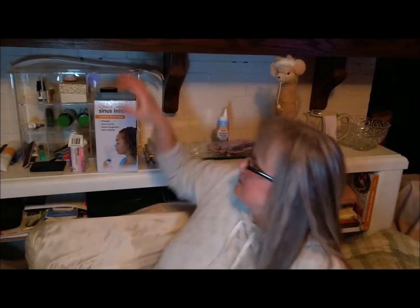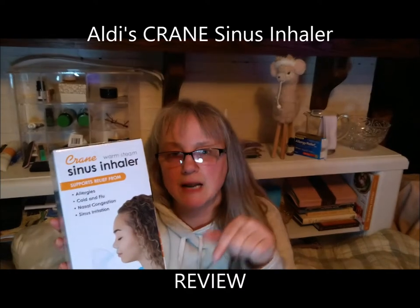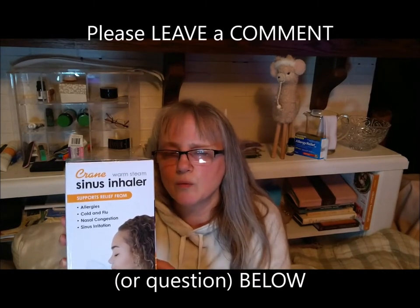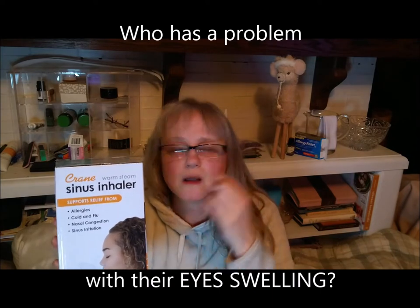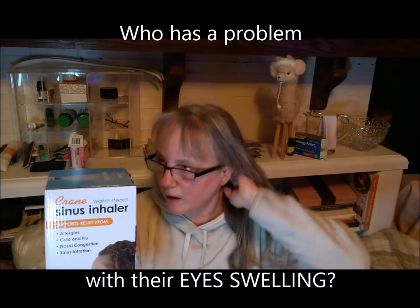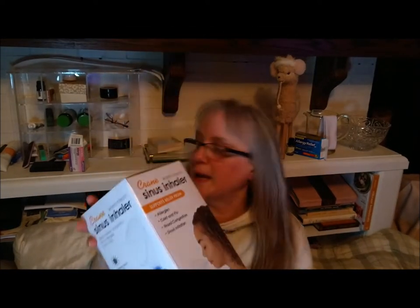So I bought this little Crane Sinus Inhaler. I'm wondering how many of you use a steamer for your allergies — what brand, what price range, and does it work? Leave that in the comments below. Also, does anyone else out there have a problem with their eyes swelling? My cheeks swell too sometimes, but mostly my top eyelids swell and hang down. If you have the same problem, please let me know.